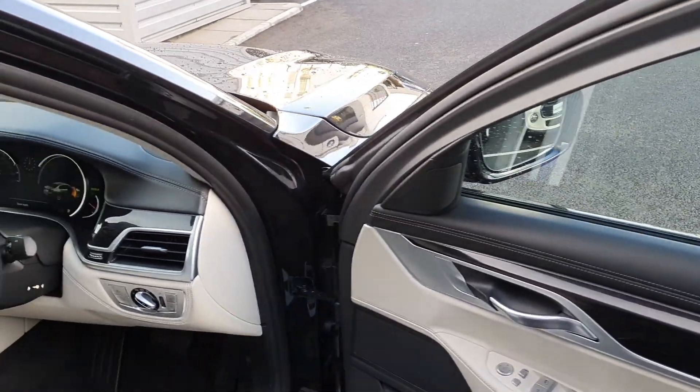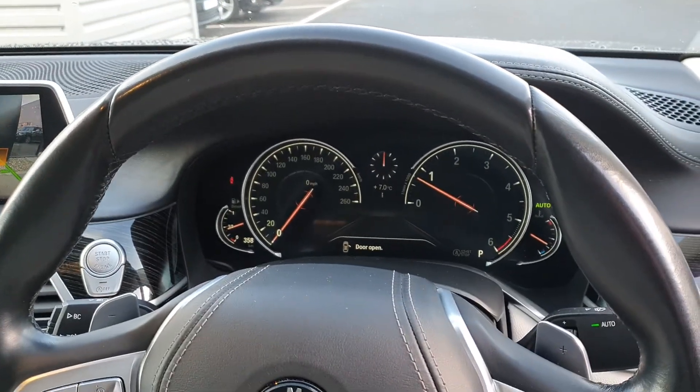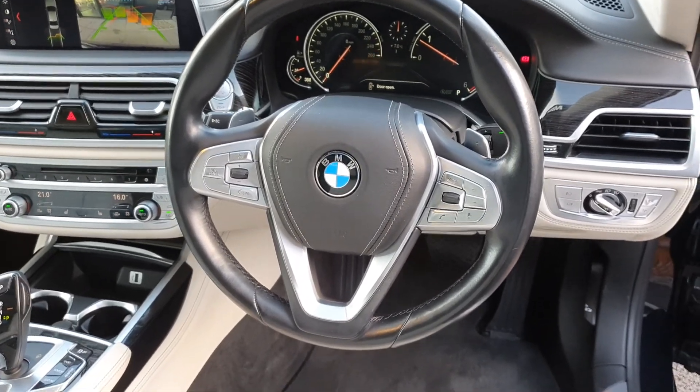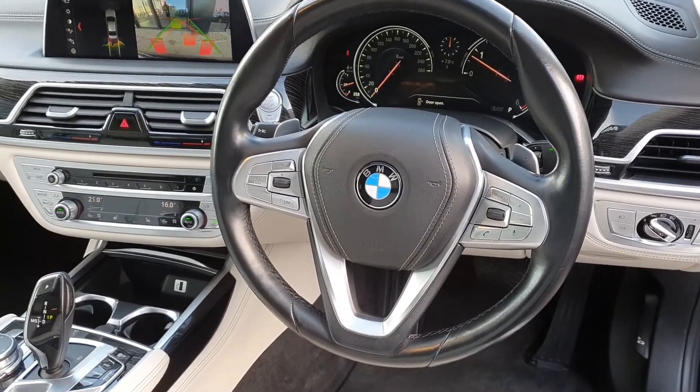Four fully electric windows, automatic lights, automatic wipers, a full digital dash display, as well as a multi-functional steering wheel. You have limit control, cruise control, voice activation, and Bluetooth connectivity.